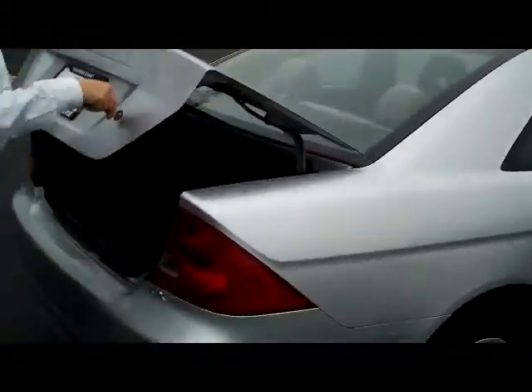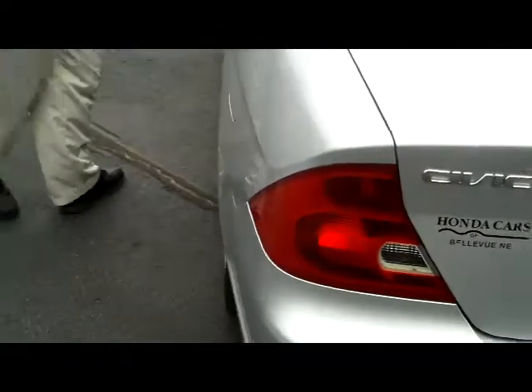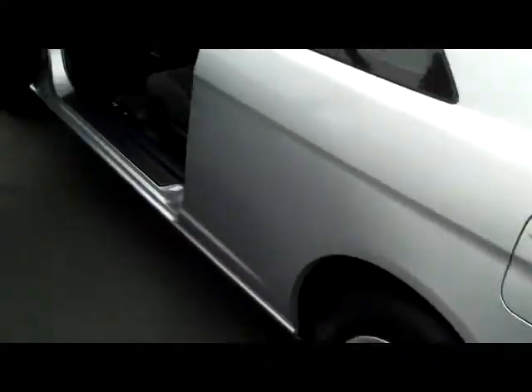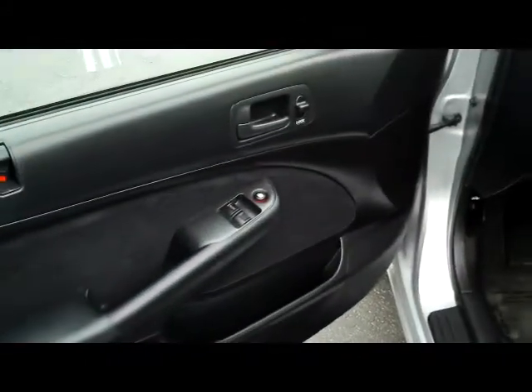High mount brake light, lots of room in the trunk, pull-down seats if you need the additional space. It is a five-passenger vehicle. You have your manual height adjustment on the driver's seat, power windows, power locks, and power mirrors.